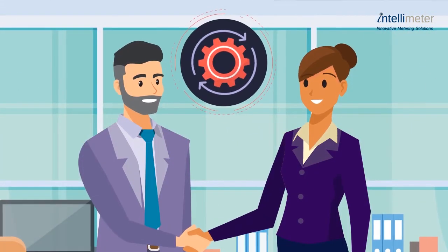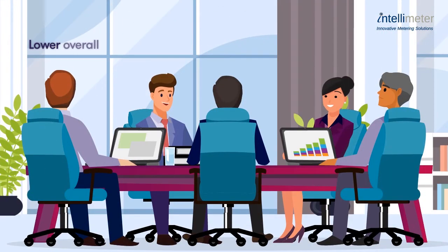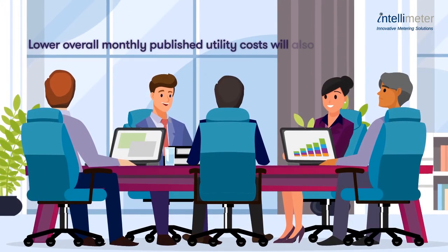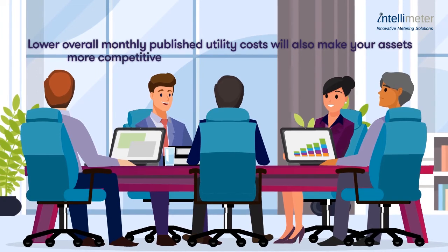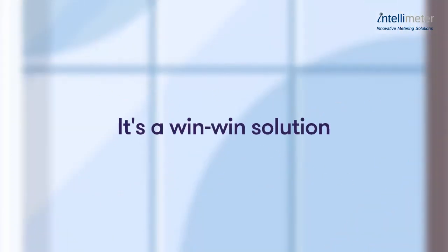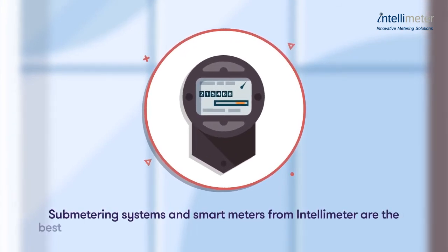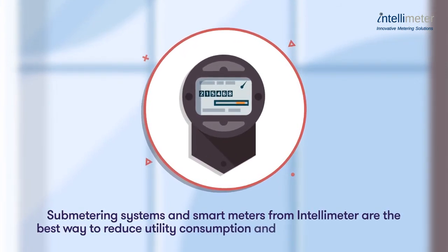Lower overall monthly published utility costs will also make your assets more competitive and attractive to prospective investors. It's a win-win solution. Sub-metering systems and smart meters from IntelliMeter are the best way to reduce utility consumption and incentivize conservation.